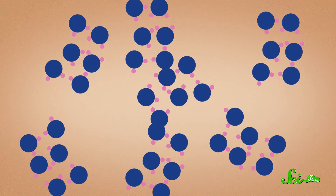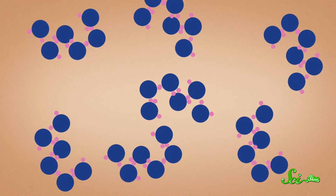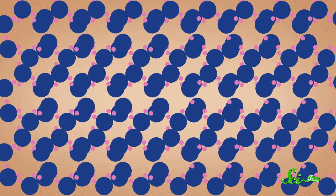But in a liquid, molecules don't have as much energy. They're still moving around, but they're slowed down enough that bonds form between them, keeping them close together and loosely ordered. Now, at even lower temperatures, where molecules have the least amount of energy, they form a solid. They are still vibrating a bit, but at this point the bonds between them are so strong that they keep the molecules rigidly in place.